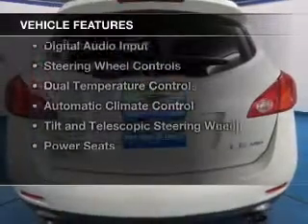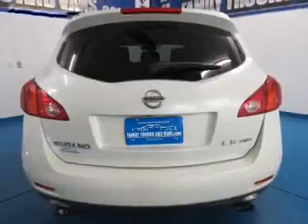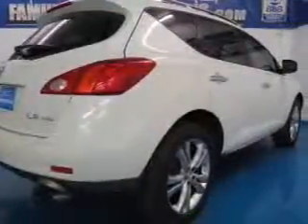The features include a sunroof, leather seats, heated seats, Sirius XM satellite radio, digital audio input, and steering wheel controls.